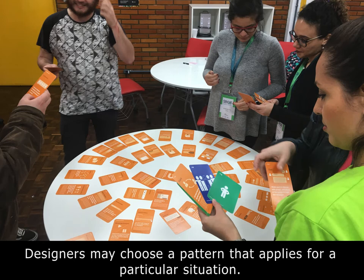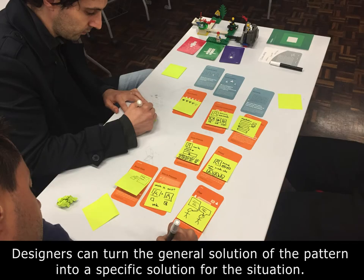Another way of using card decks is to find a specific pattern that applies to a particular situation. You can create a situation by drawing random cards and having them all displayed on a table where students can pick up, select, and discuss which ones apply — it's a very interesting learning opportunity. After selecting some patterns, students might turn the general solution included in the pattern card into a specific solution for the project they're working on, written or drawn on a post-it placed on top of the card. In this picture, you can see a team following a complete pattern-based design process for app design.